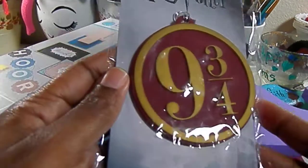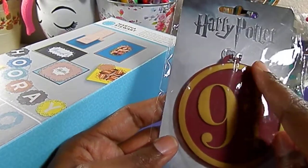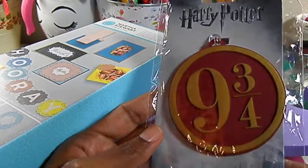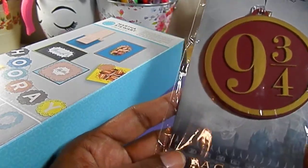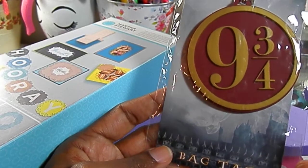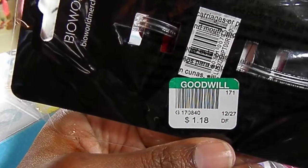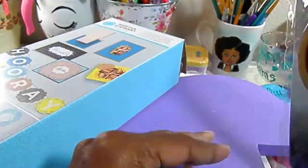I purchased this for a sorority sister of mine — she is a fanatic of Harry Potter, she loves all things Harry Potter. I don't have a clue what this means since I've never read the series and I think I've only seen the first movie, but it was $1.18 so I got that for her.